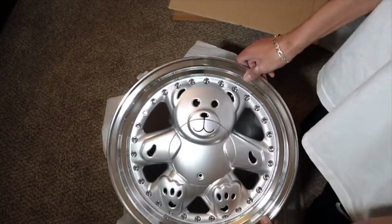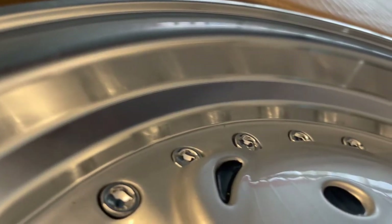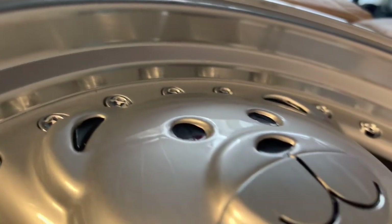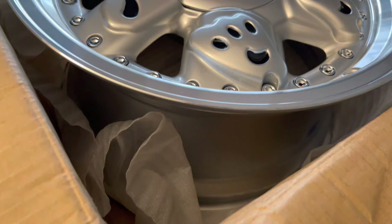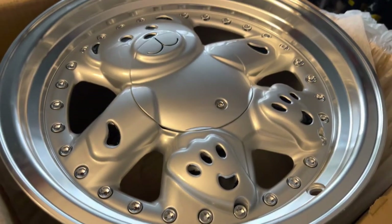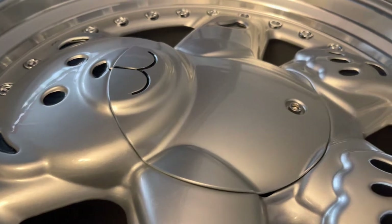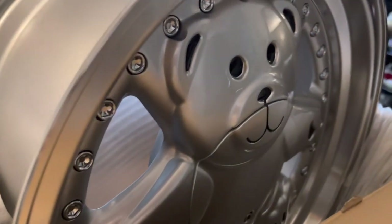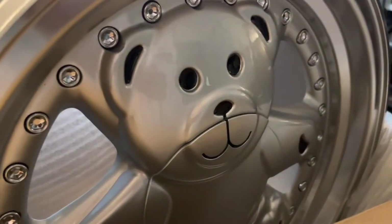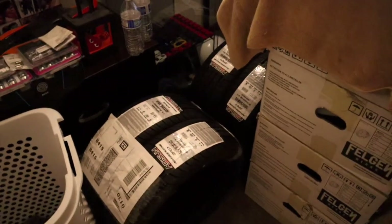Now that you guys saw the rims, I'm gonna attempt to do my first ever b-roll — so if it comes out shaky, you know why. I hope you guys liked that b-roll. I'm now gonna go ahead and load up the tires and rims onto the van and go get them mounted.